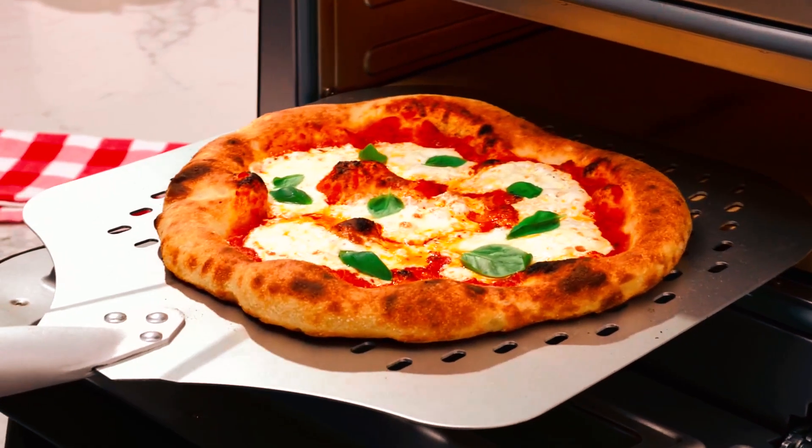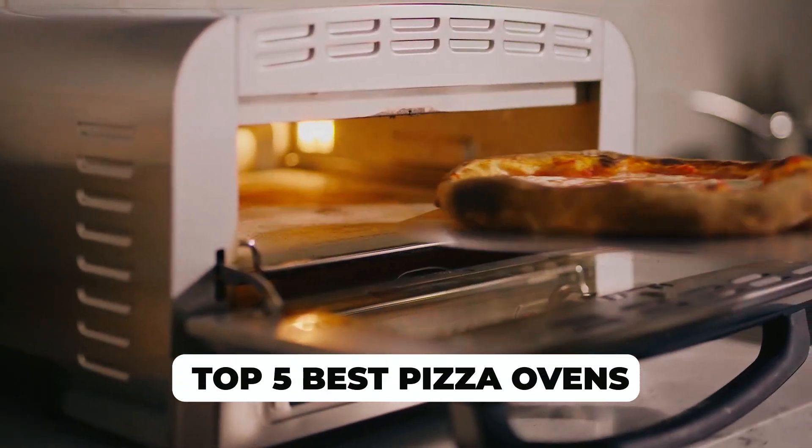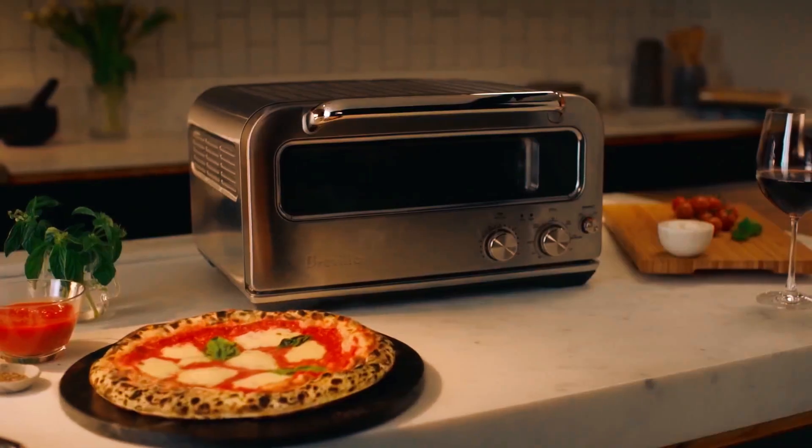Hi there. In today's video, we will showcase the top 5 best pizza ovens for home you can buy this year. Let's start.